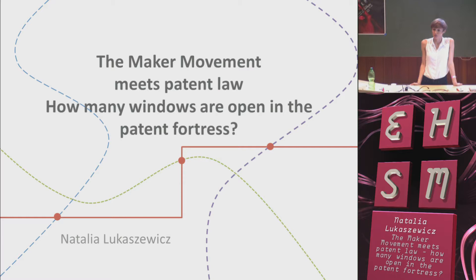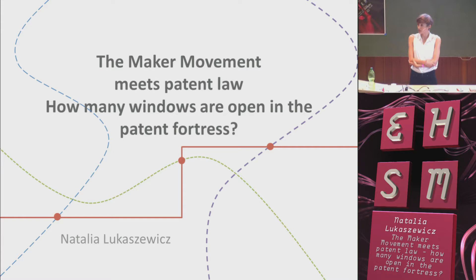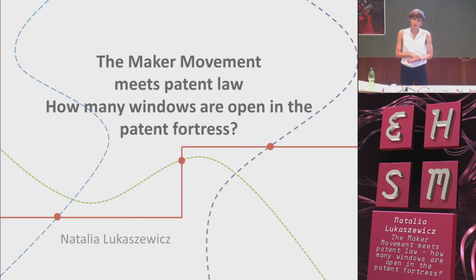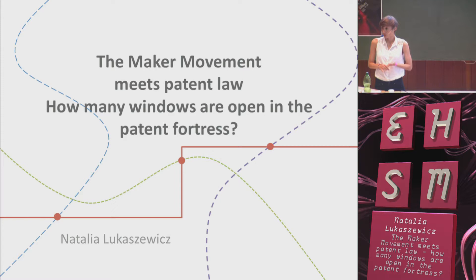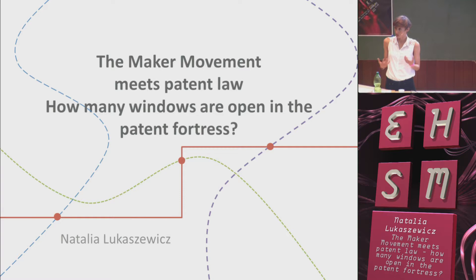I focus on the unpleasant encounters where makers face from time to time the danger of patent infringement claims. That's why I decided to research patent flexibilities. I call them patent windows in the big fortress of patent law — I think that description is unfortunately very accurate. What we can see nowadays is the increasing scope of patentable subject matters. You can patent software, you can also patent DNA.